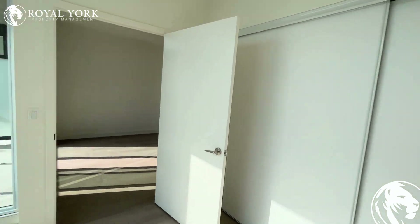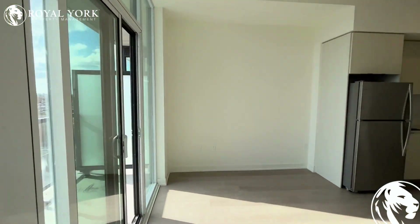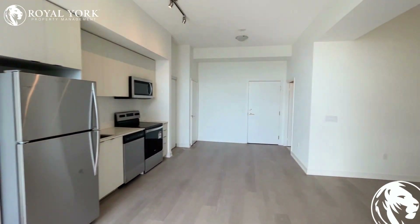If you have any questions or would like to rent this property, we are Royal York Property Management. We're open 24 hours a day, seven days a week, and we'd love to take your call to book a showing.